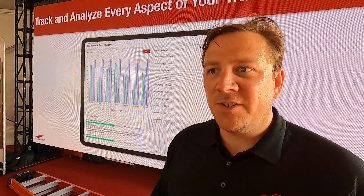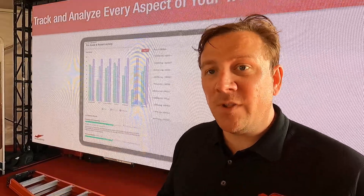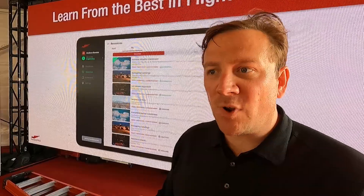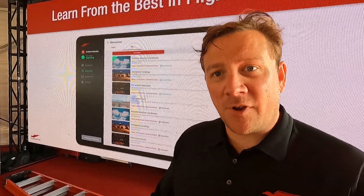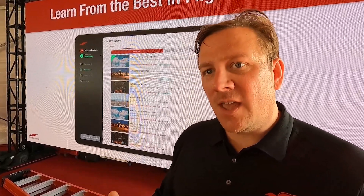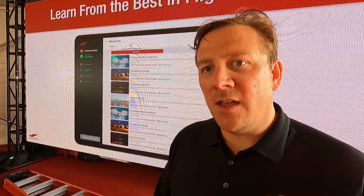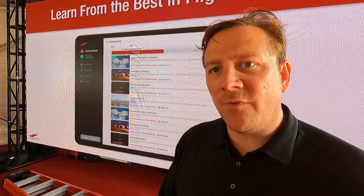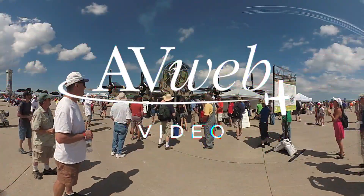Redbird Flight Simulations builds flight simulators as well as training content and programs. Redbird Pro is going into beta after Oshkosh, and we hope to have it in the Android and Apple App Store in the fall. We certainly want to get it out before the holiday season.